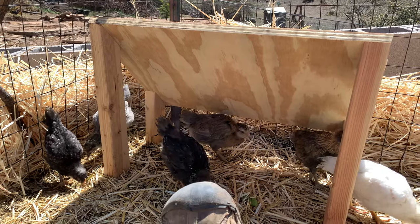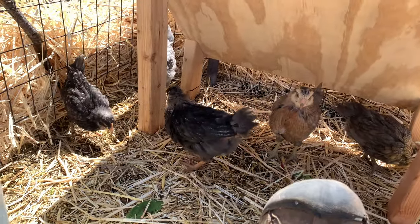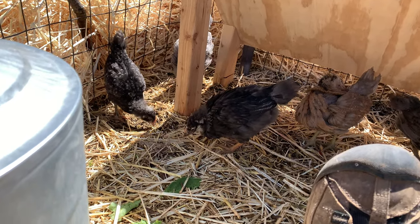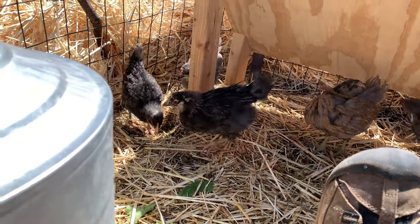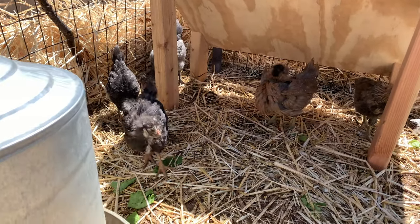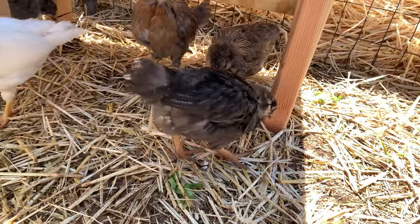We got them from Cal Ranch stores in Prescott, Arizona and we've been very happy with them so far. They've all been pretty healthy. We like to do these update videos — we're doing one a week right now, but not sure if we're going to keep doing one a week or maybe just once a month as they get older.